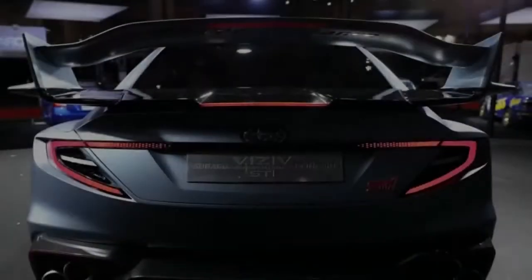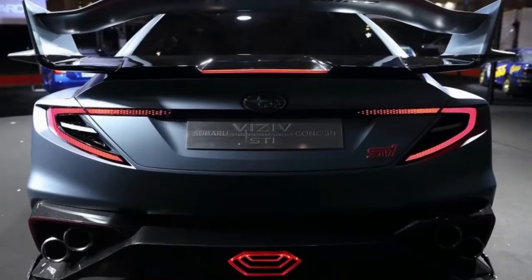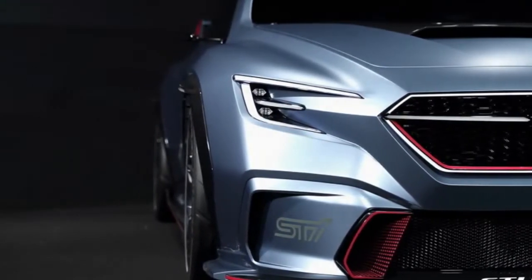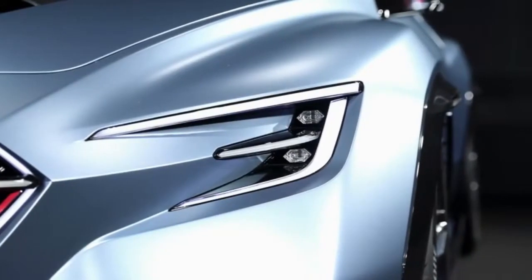Subaru has uncovered the Visive Performance STI concept at the Tokyo Auto Salon, and it's basically what you would anticipate. It's firmly identified with the Visive Performance concept from the Tokyo Auto Show a year ago, yet it's been given a pack of showy STI parts to make it more aggressive.